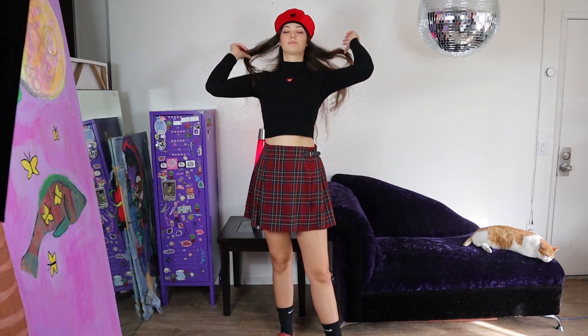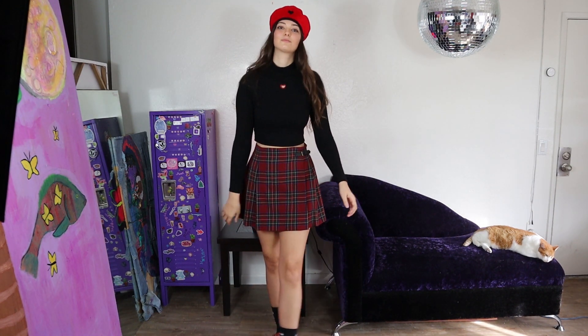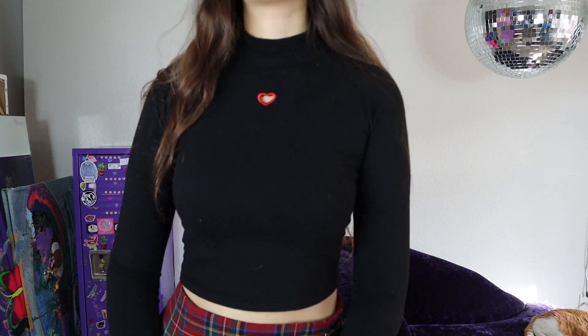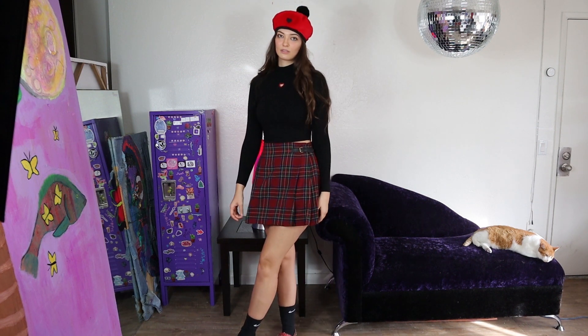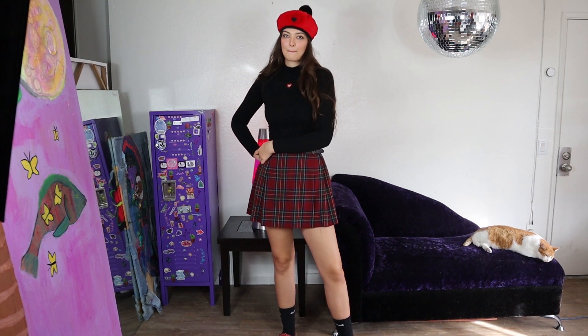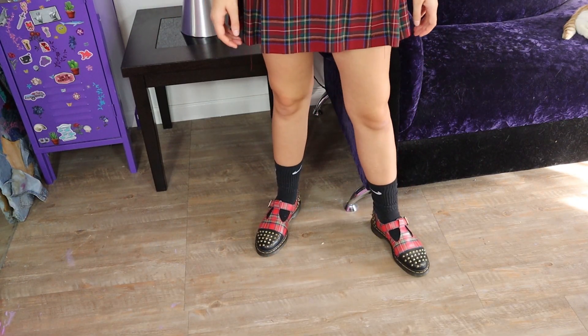For my next outfit, I am wearing a plaid skirt and this black sweater which has this little heart cutout in the middle. And I'm also wearing a lot of my cat's hair — you can see her in the background. I styled these with these plaid Doc Marten boots with studs that are kind of sandal-esque, but not sandals at all really.